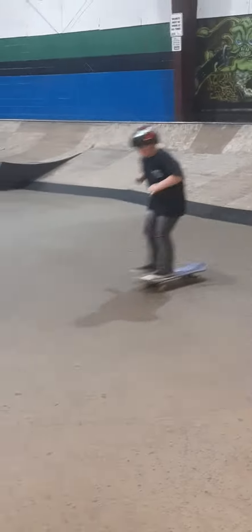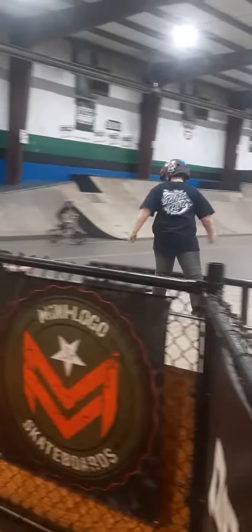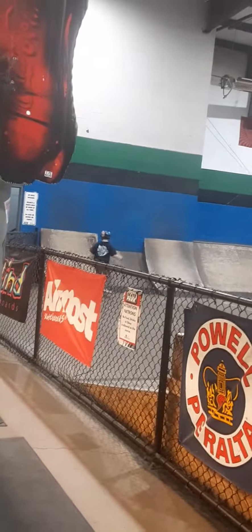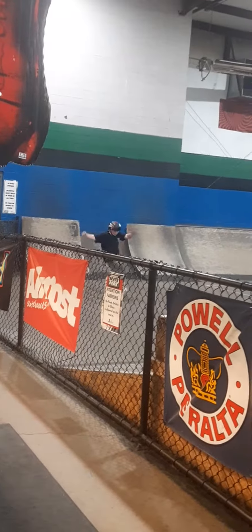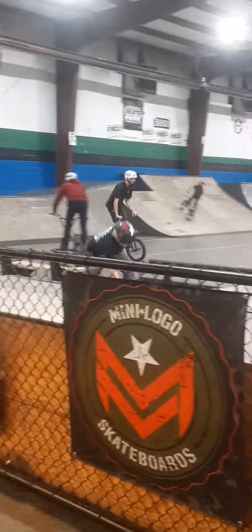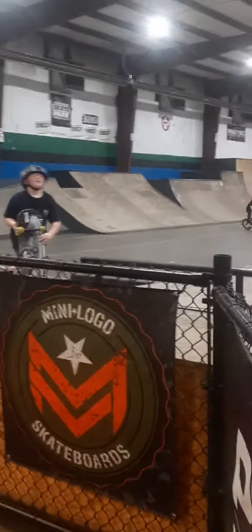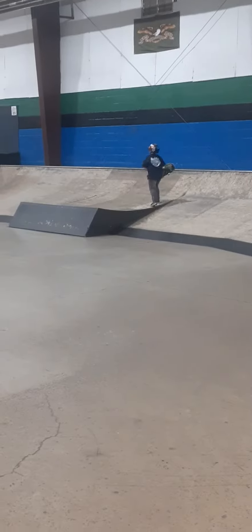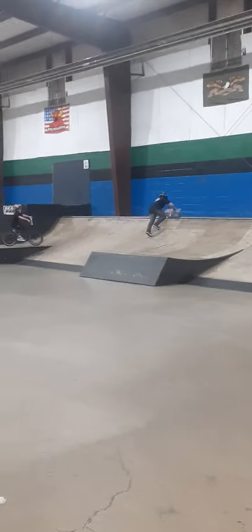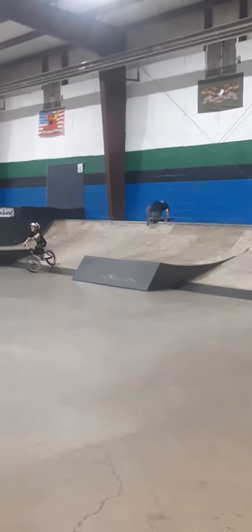I think he's going to drop in again here in just a second. He's going to drop in again and do it. We'll end the video, but we'll get a couple good drop-ins here.